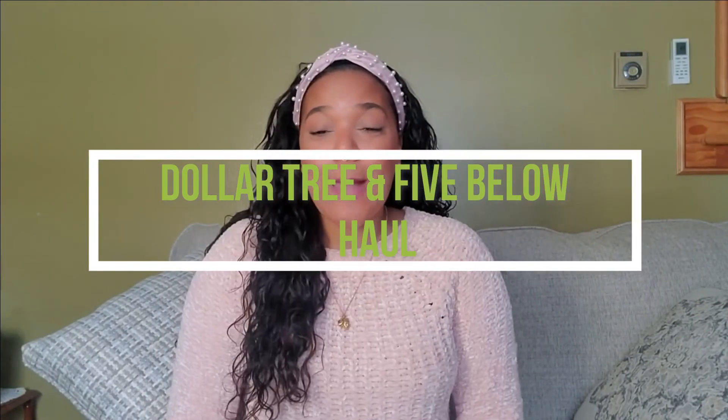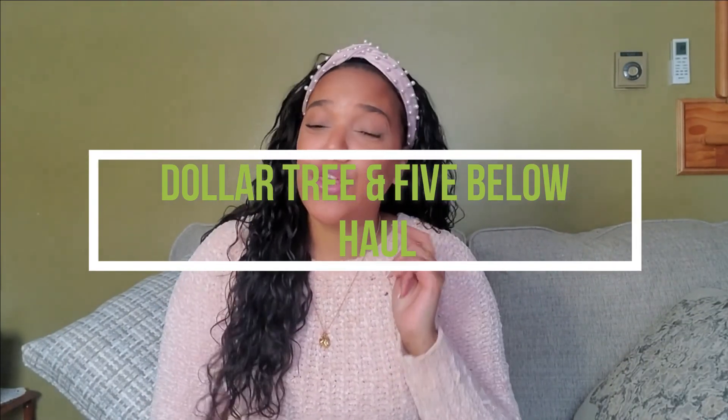Hey guys, I'm back with another haul. I ended up going to Dollar Tree and got a lot of stuff from there, and I also went to Five Below. I'm gonna show you guys what I got. Let's start with Five Below because I just got a couple of things from there, and it's been a while — I've been trying to have them in bags and I'm like, I need to make a video so I can put them away.